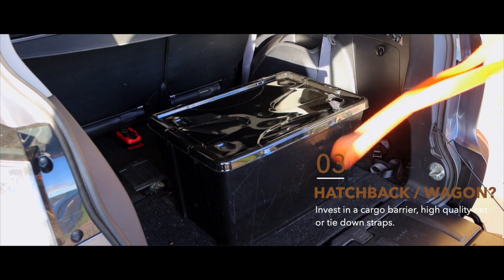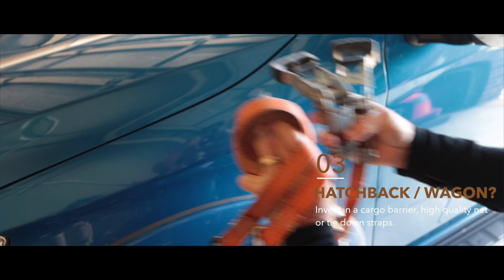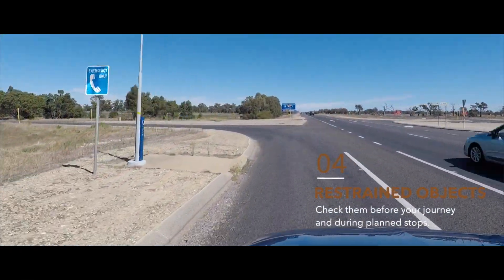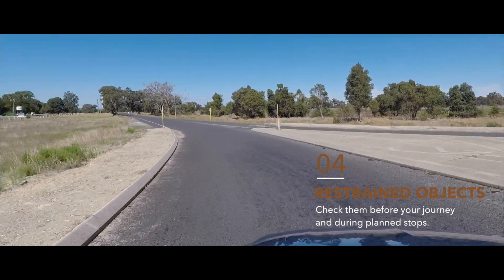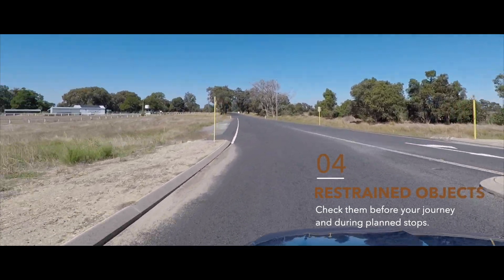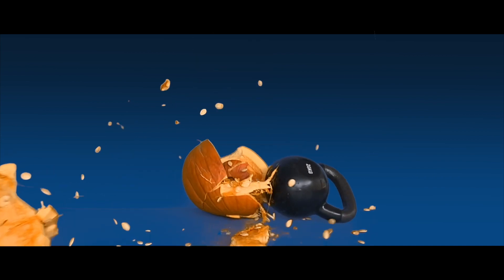If you're driving a hatchback or a station wagon, invest in a cargo barrier and high quality nets or tie-down straps. And if any of the objects you are carrying are restrained, check the load before starting your journey and at any of your planned stops.